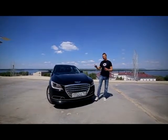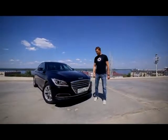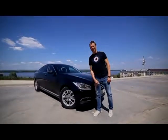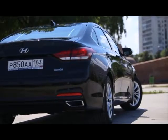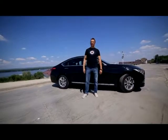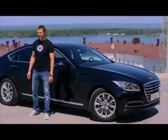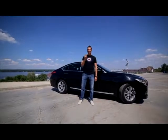Hyundai Genesis поколение 2 призван конкурировать с такими монстрами рынка, как Ауди — решетка радиатора похожа — и Mercedes-Benz E-класса. А также задняя часть этого автомобиля очень напоминает BMW 7-й серии, хотя паспортно Hyundai Genesis должен конкурировать с BMW серией 5-й. По габаритам он полностью вписывается в сегмент E седанов бизнес-класса, и чуть-чуть не достает до сегмента F — буквально несколько десятков миллиметров.